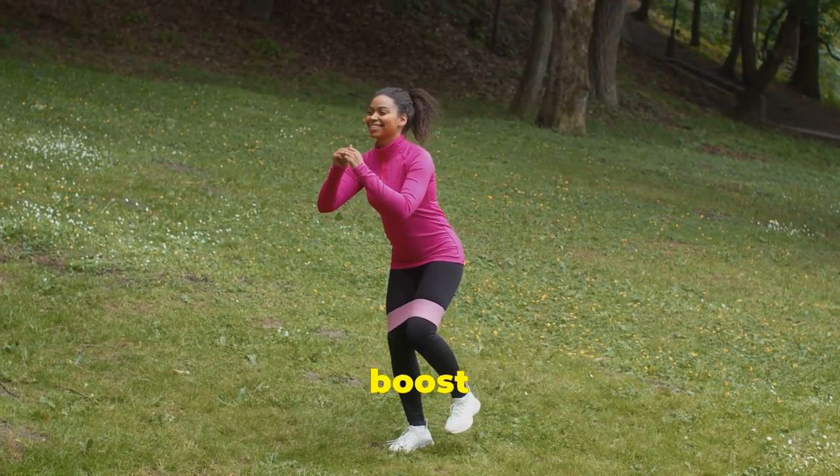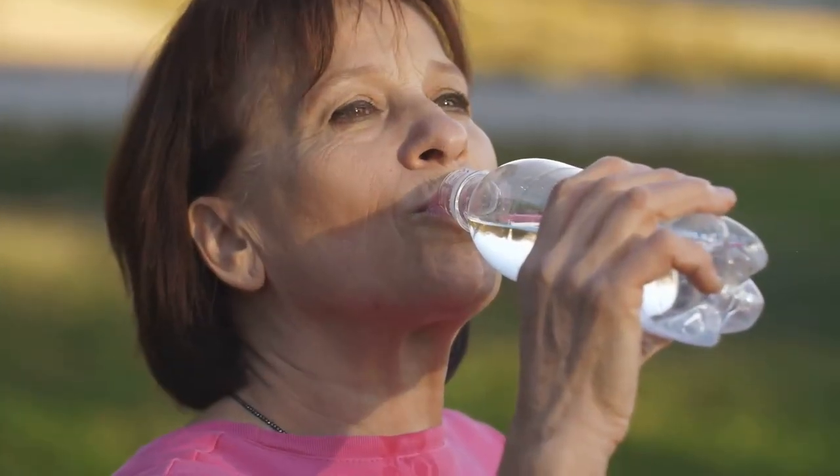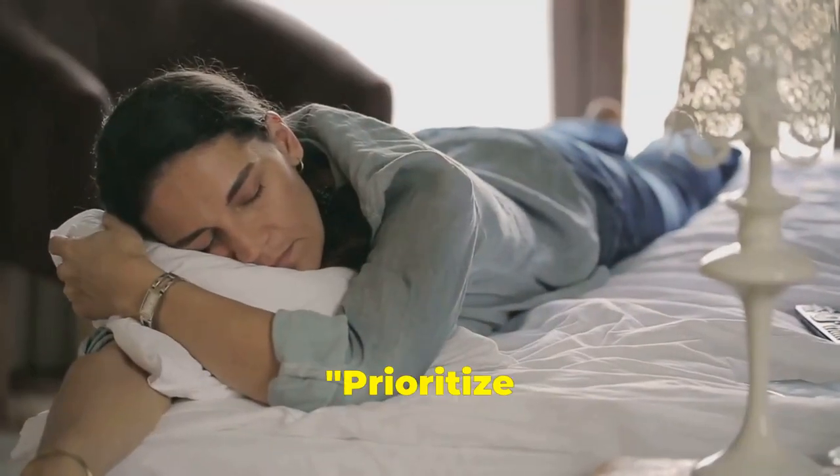Engage in moderate exercise to boost metabolism and improve thyroid hormone levels. Proper hydration is key for overall health including thyroid function. Prioritise quality sleep to support hormone regulation and overall well-being.